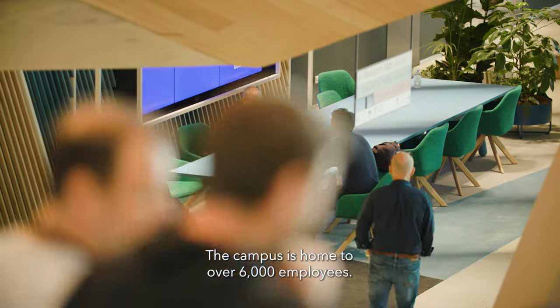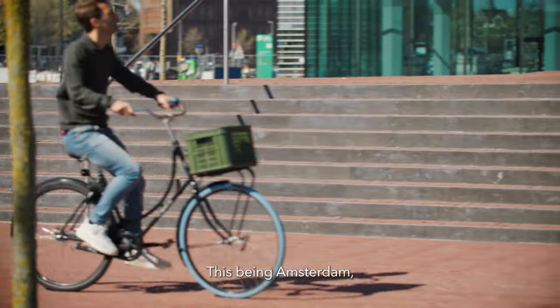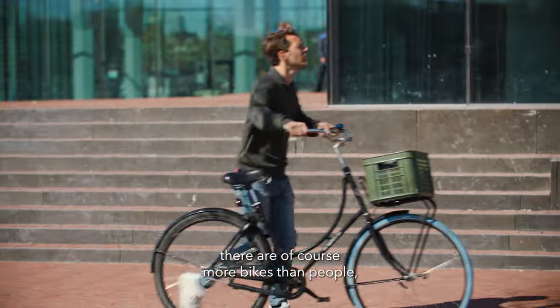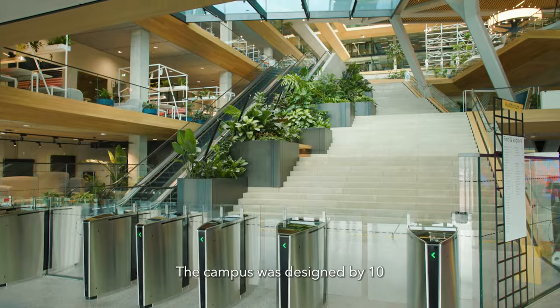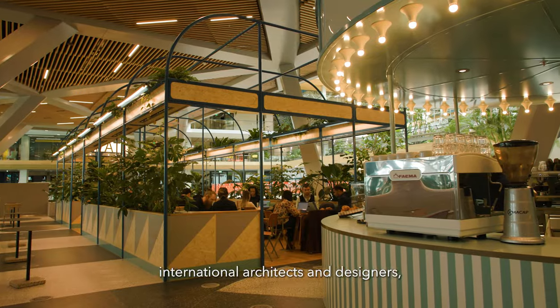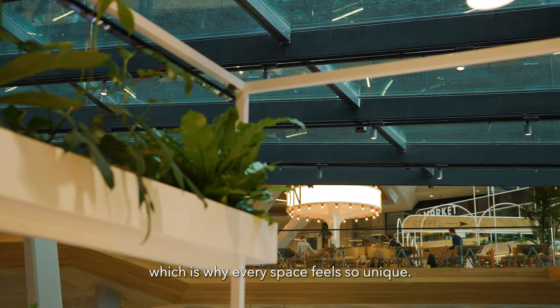The campus is home to over 6,000 employees. This being Amsterdam, there are of course more bikes than people — that's why the basement has space for 2,500 bikes. The campus was designed by 10 international architects and designers, which is why every space feels so unique.